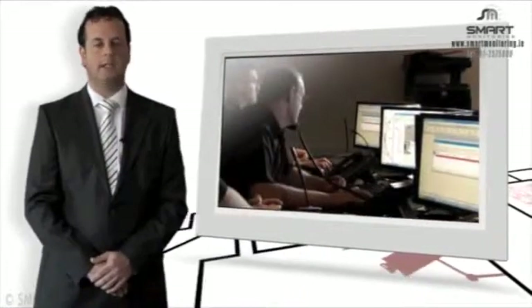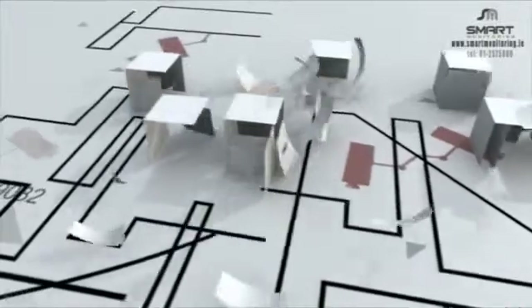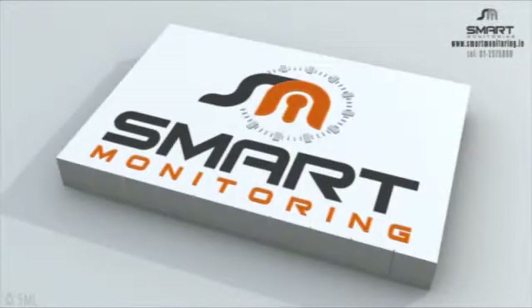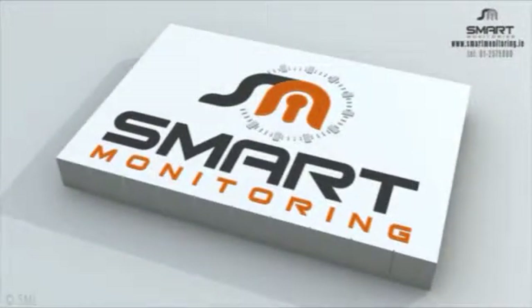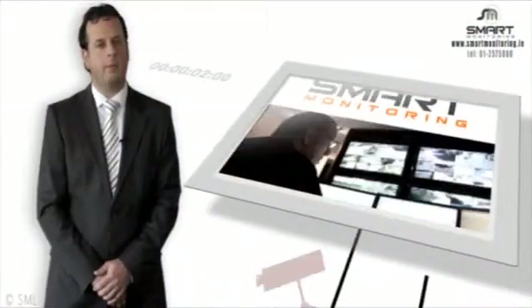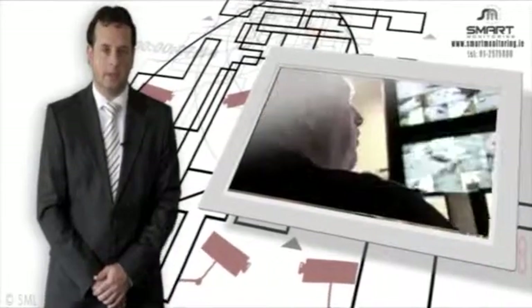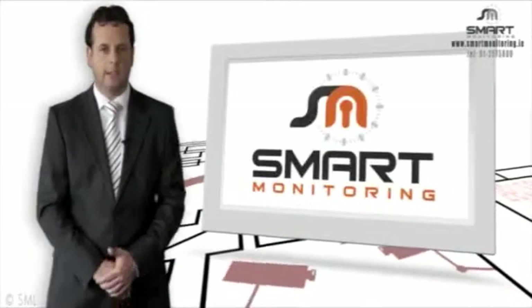Thank you for taking the time to watch this presentation. We hope we can protect you soon. Welcome to Ireland's most advanced Security Command Centre. We operate 24 hours a day, 365 days a year, and we have assembled a team of the country's most experienced controllers to help protect your business. Let us guide you through some of the services we can offer and potentially save you and your company thousands of euros.